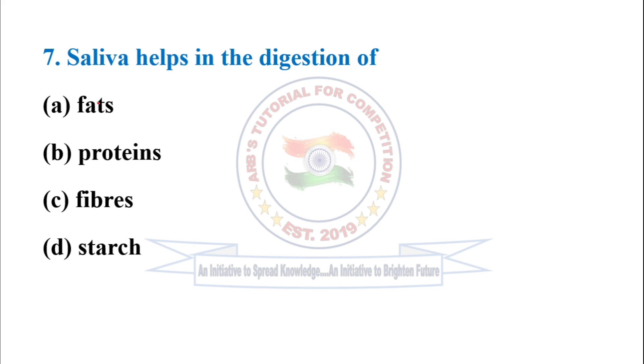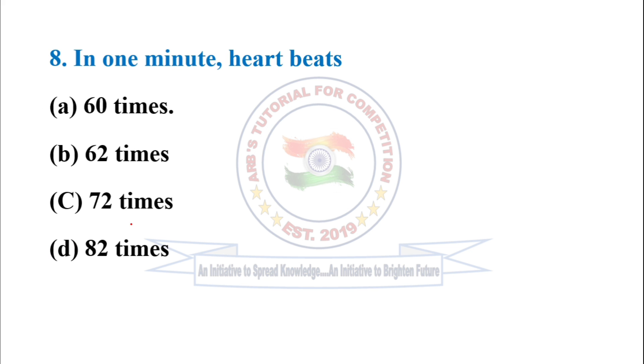Question 7: Saliva helps in the digestion of starch. Option D is correct. Question 8: In one minute, the heart beats 72 times. So option C is correct.